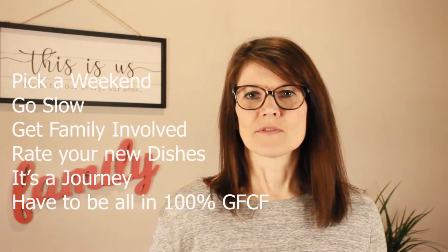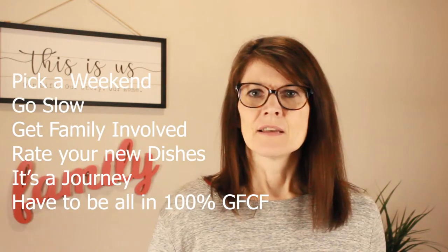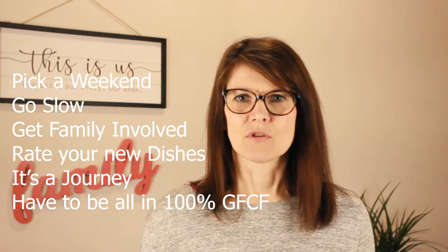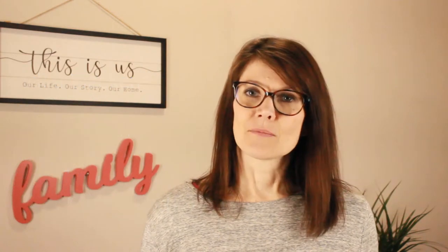Go slow. If your kids are eating the standard beige autism diet, look at what you can slowly tweak. Pick a weekend and start introducing simple things like roasted vegetables — don't do anything too complicated. If a kid goes to bed having only eaten half a meal, that's okay. It's going to be a bit of a journey, but it's totally doable.